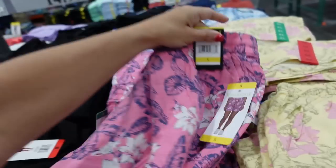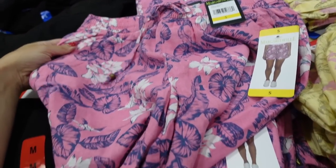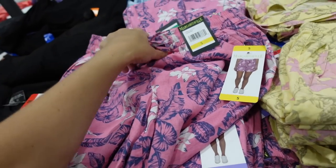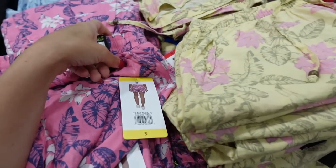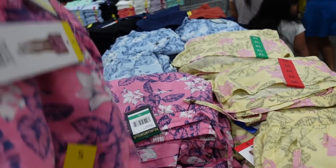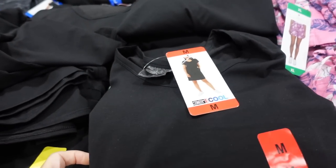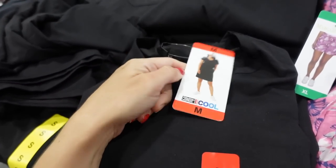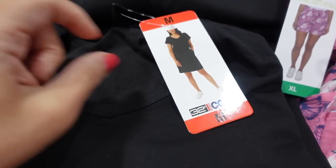Seeing a new short from Margaritaville — we didn't have these in New Jersey. They have an elastic waistband, side pocket, nice and flowy. Comes in pink and blue floral, yellow, and blue. They're $14.99.